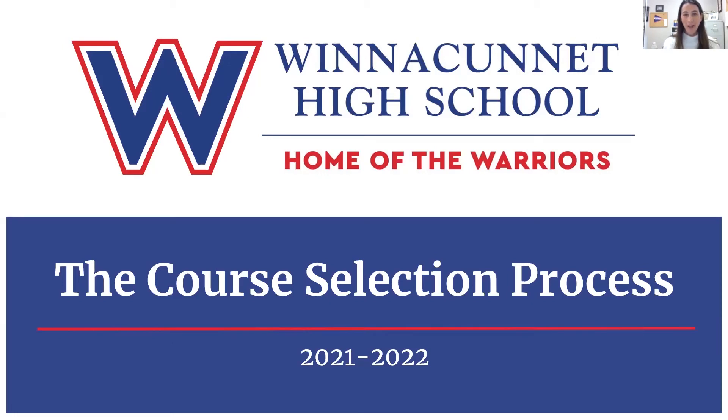Hi everyone, I am Heather Cronin, Director of School Counseling, and today we are going to review the course selection process so that you can select your courses for next year.